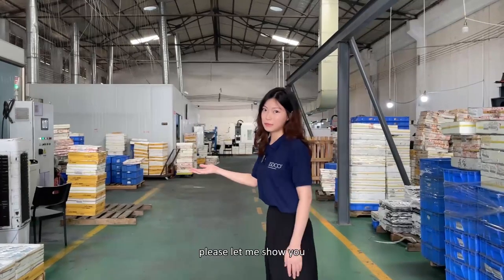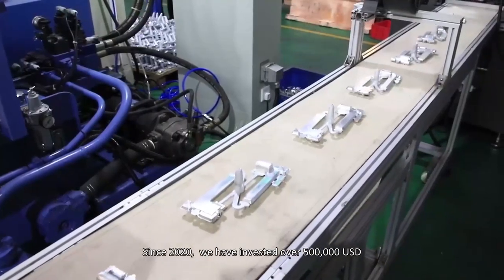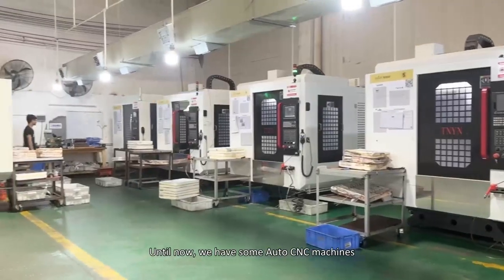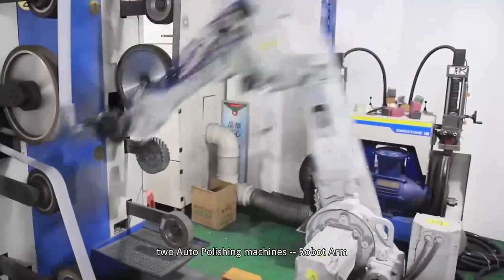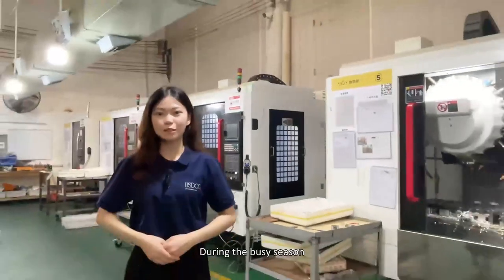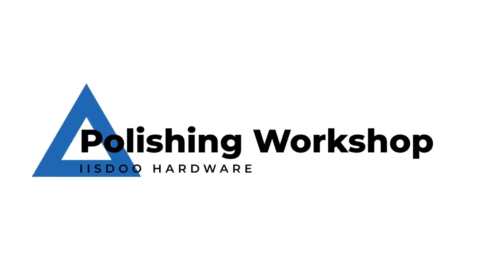Welcome to our factory. Behind me is the automatic workshop. Since 2020, we have invested over $500,000 in automated production equipment. We now have some auto CNC machines, two auto die casting machines, and three auto drilling machines. In addition, we have invested in two auto polishing machines. This allows us to use the same production standards for all our productions. During the busy season, with these automatic machines, we can be a 24-hour factory to meet customer order requirements.